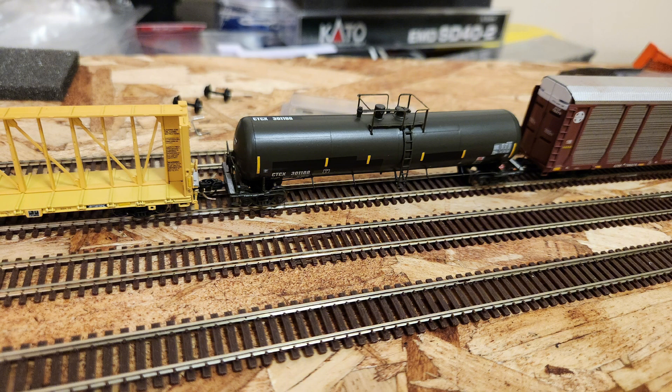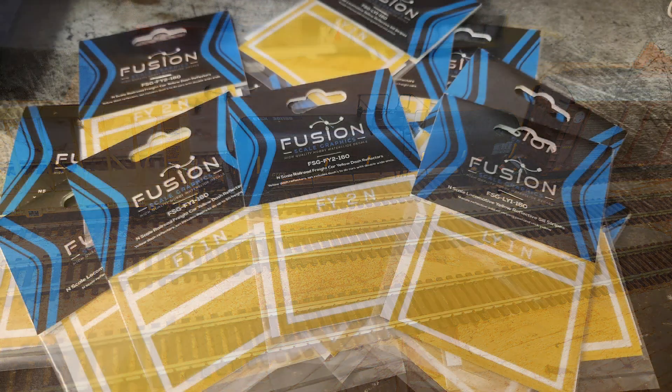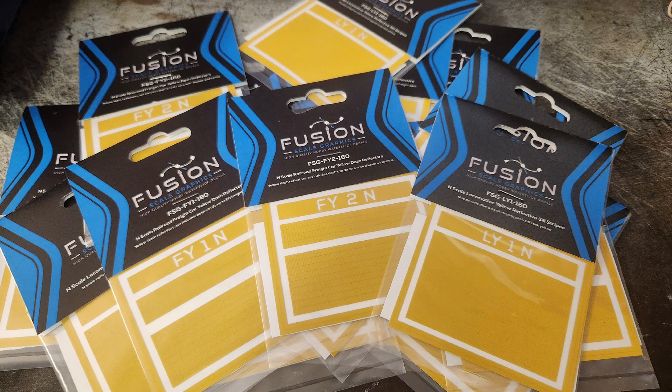This video will be split into two parts. For those interested in information about conspicuity stripes in the real world, this video is for you. And for those who want a product review on how to apply these decals, that'll be part two of the series. Stay tuned.